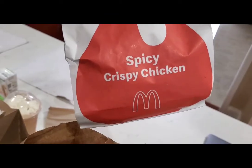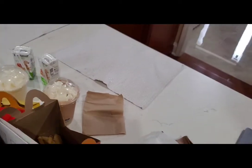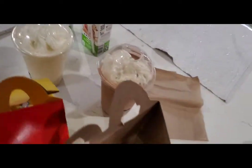So this is what I got — this is the spicy crispy chicken sandwich, looks good. Also got a filet-o-fish. The kids got their happy meals and looks like they still got Pokemon cards, so we'll open those up too. Got some chocolate shake and vanilla shake. All right, let's eat!